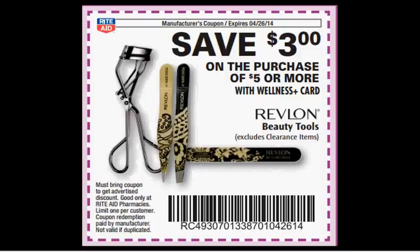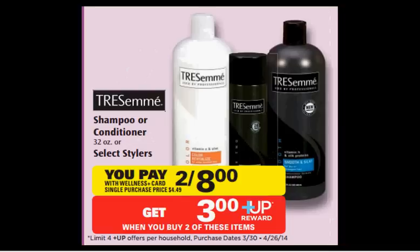In the circular, if you clip out this coupon, when you purchase $5 worth of Revlon Beauty Tools, you'll save $3.00.